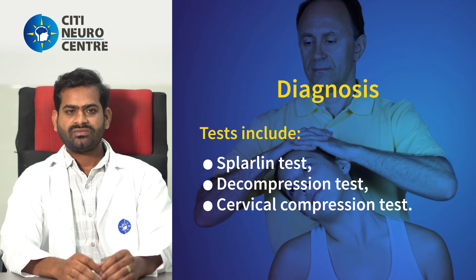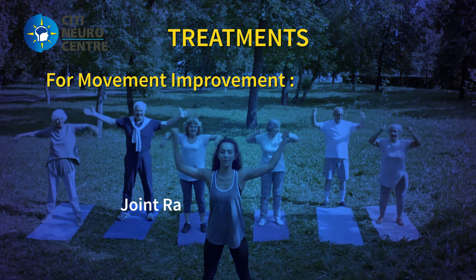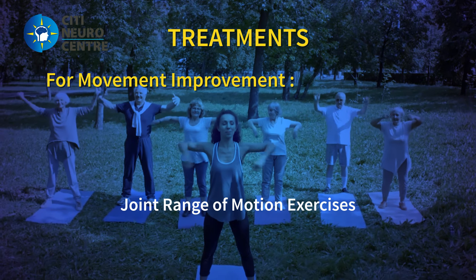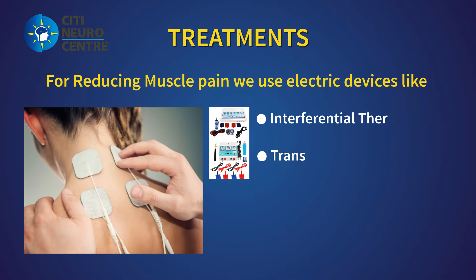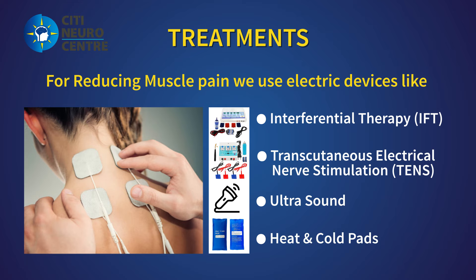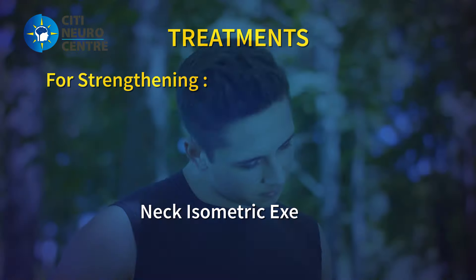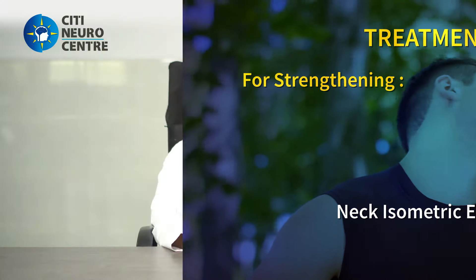In the third stage, physiotherapy is very effective. Treatment includes spinal joint range of motion exercises, and for muscle pain, electric devices like IFT, TENS, and ultrasound are used, along with heat or cold packs to suppress pain. Strengthening through neck isometric exercises is also important, and stage-wise progressive physiotherapy is key.